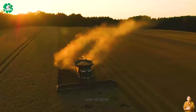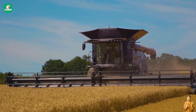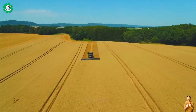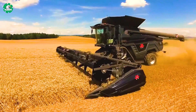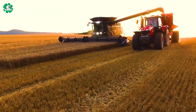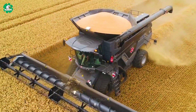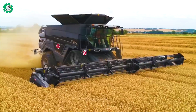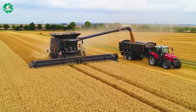The Massey Ferguson Ideal Combine represents significant progress in the agricultural industry, employing cutting-edge technology to ensure the delivery of a higher quantity of harvest with the best quality. This machine optimizes the harvesting process by providing optimal work performance and increased speed. As a result, farmers can complete harvesting in less time and reduce the risk of damage due to adverse weather conditions, making it an essential tool for enhancing productivity and product quality.